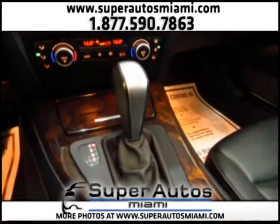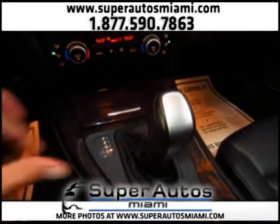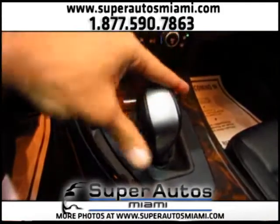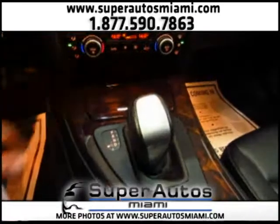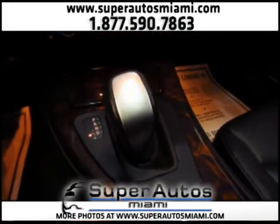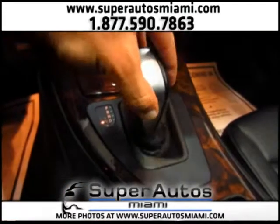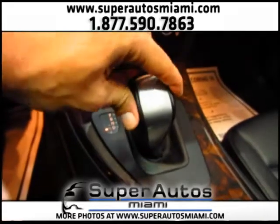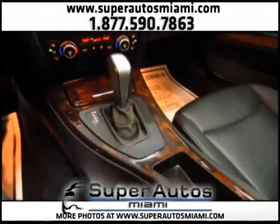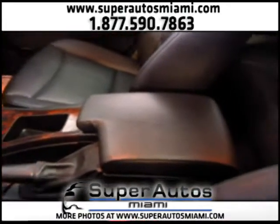We have a Steptronic automatic six-speed transmission. This Steptronic transmission can be used as an automatic, as sport automatic, and as manual. If you leave it in drive you will drive in sport mode and the gearbox will change faster. Then if you move here you can make your shifts as in a manual transmission. This is a six-speed automatic Steptronic transmission with a manual mode.